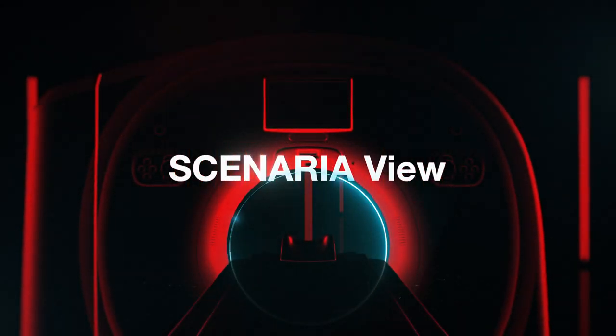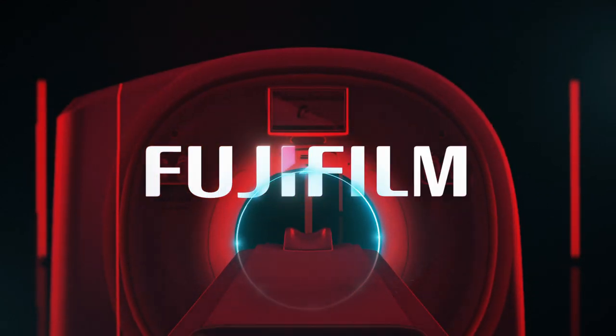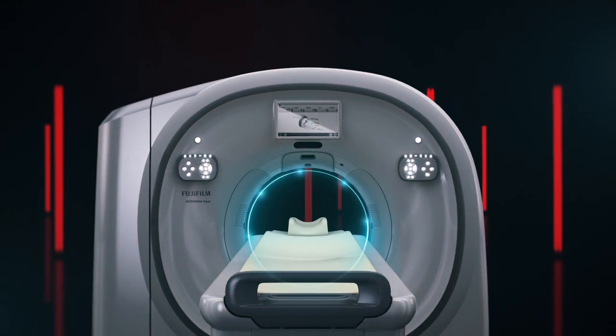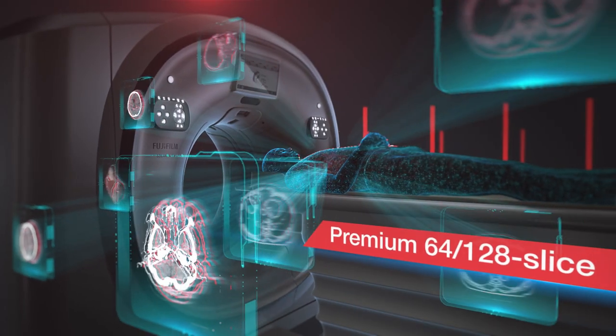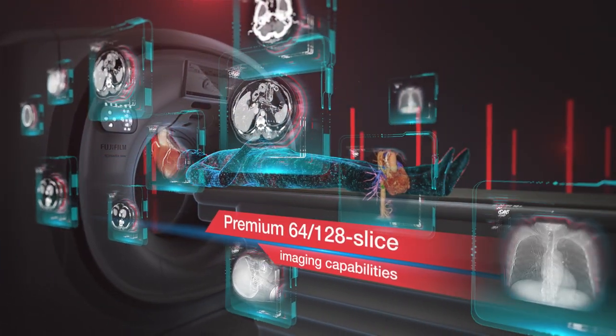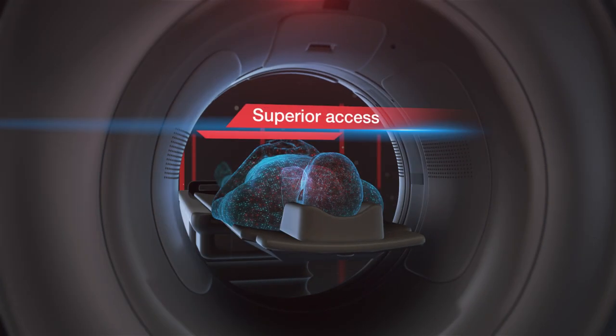Scenario View 128 Slice CT by Fujifilm — a landmark design with best-in-class innovations to address today's CT imaging demands for high image quality with lower dose, versatility, and affordability with workhorse reliability.